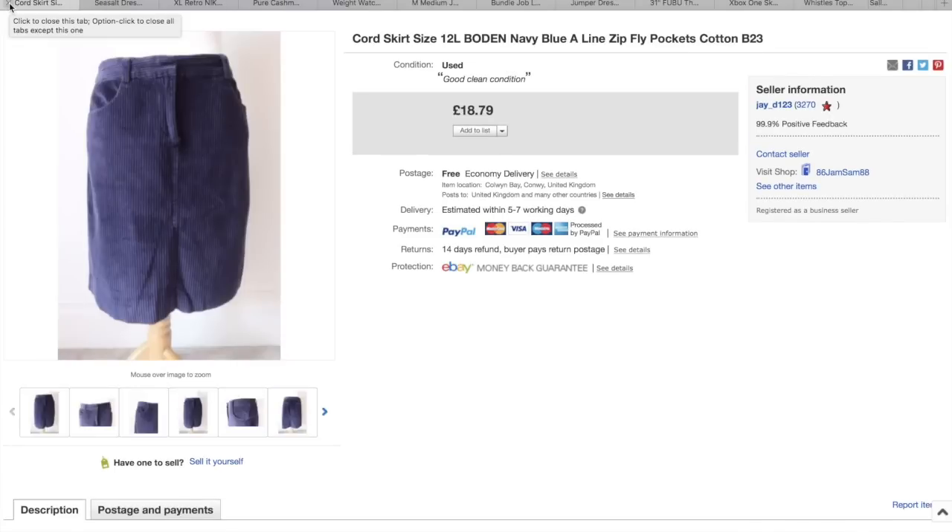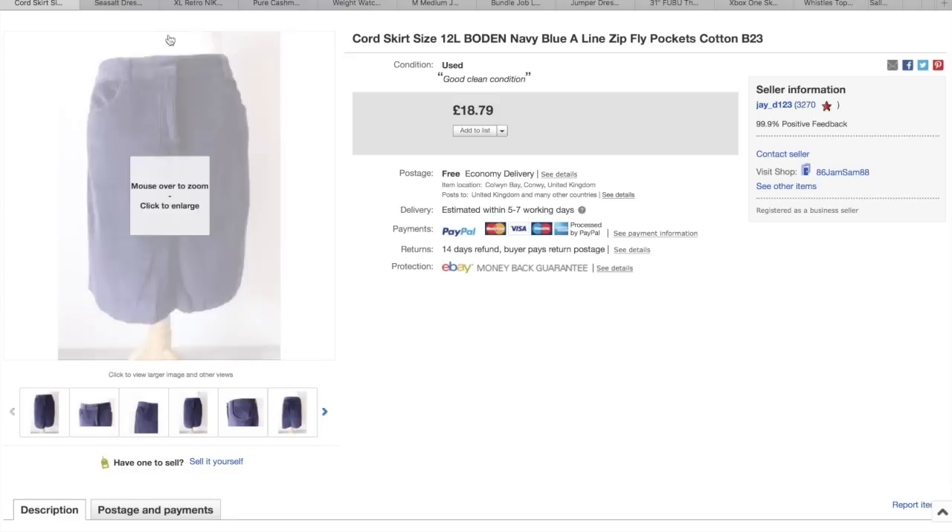This Boden cord skirt — I do like picking up the Boden cord skirts, they always do quite well for me. Paid £2.50 for this and that has gone for £18.79, and that was a size 12. Not the biggest size, but still, I find that they do okay for me.